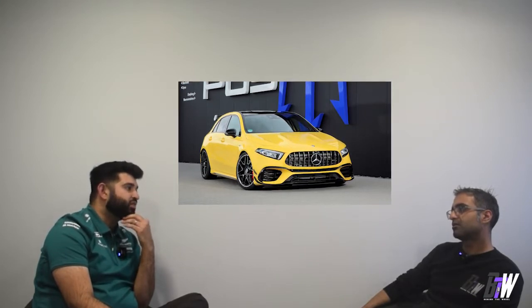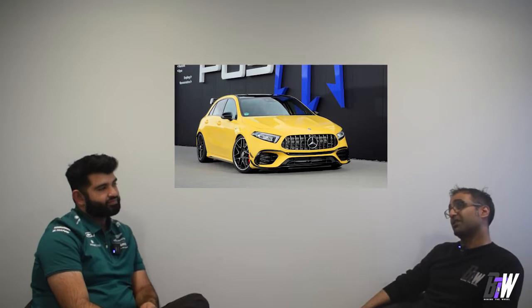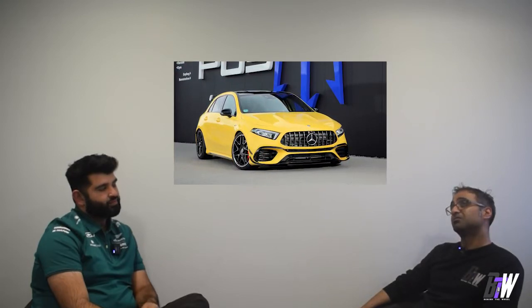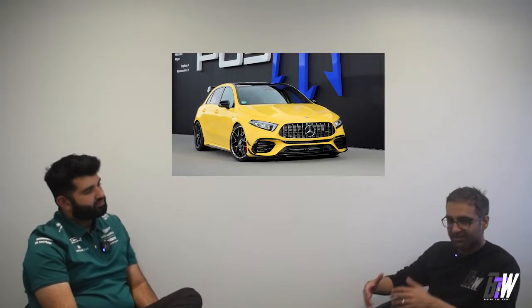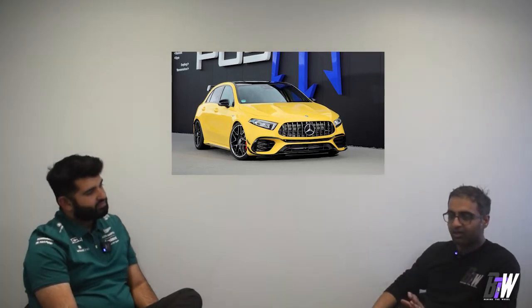I've never seen anybody younger than maybe 35 or 40 driving an A45 — they're all older people. A brand new A45 is typically driven by people who want a very fast car but don't have enough disposable income to go full-on supercar, yet still love driving fast and want that comfort as well. A super exciting car — I can't wait for it to come out.